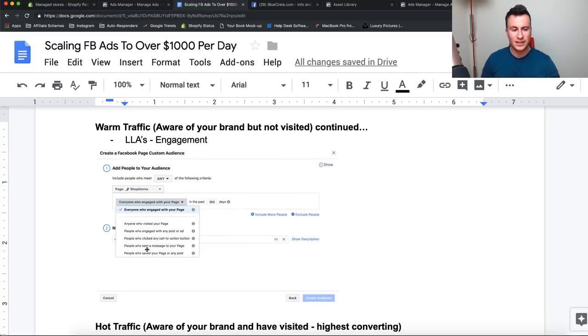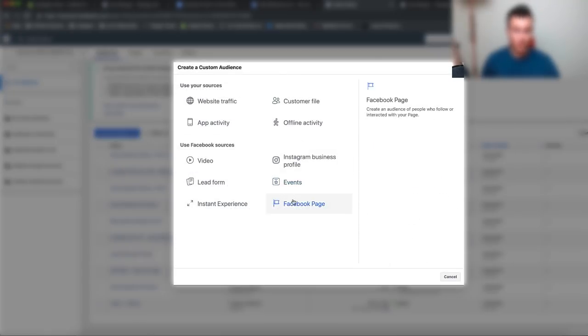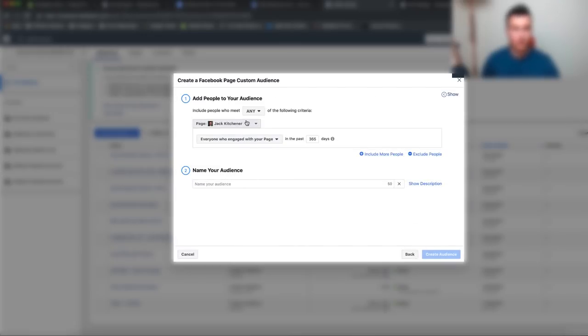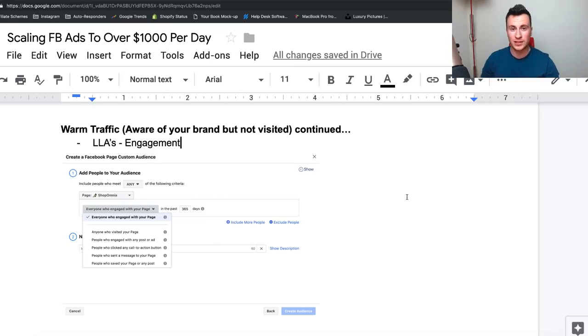Anything beyond 60 days means people might not remember your video or who you are, so it would be like advertising to cold traffic again — 60 days maximum is what I recommend. There's also one more lookalike audience we can target: engagement. In the screenshots you can see all the different ones you can target. Go to Custom Audience, then Facebook Page, choose your page, and in the dropdown you can see people who engaged with your page, anyone who visited with a post or ad — these are the ones we want to test with as well.